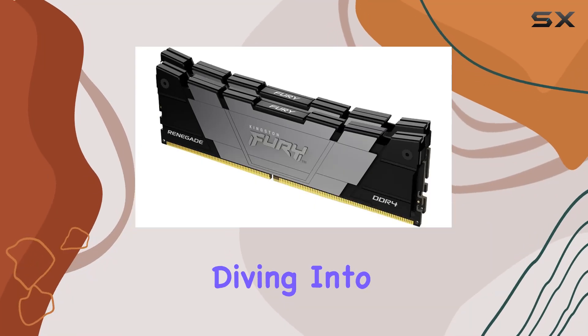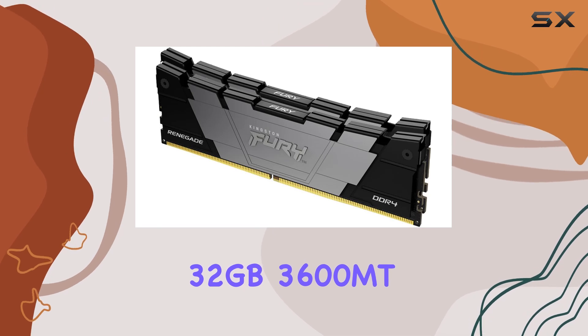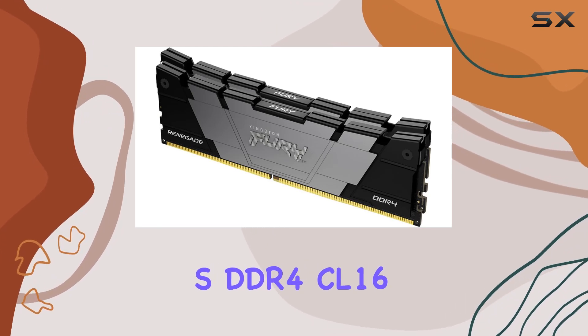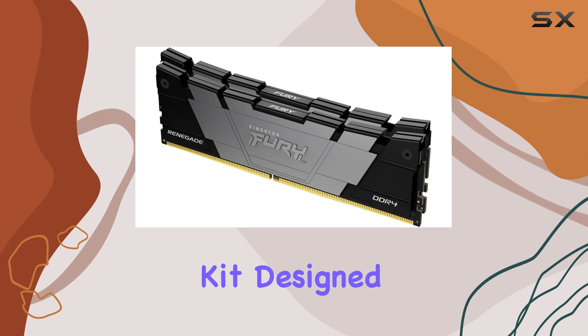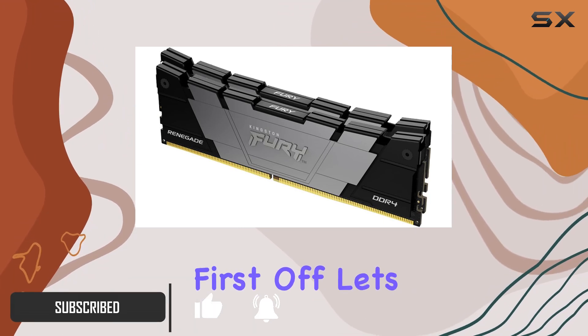Hey everyone, today we're diving into the Kingston Fury Renegade 32 gigabytes 3600 megahertz DDR4 CL16 DIMM memory kit, designed to take your gaming experience to the next level. Let's jump right in.